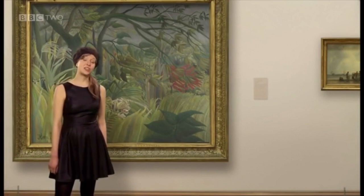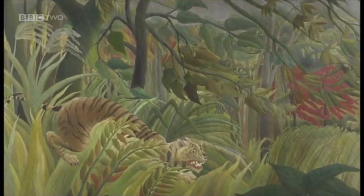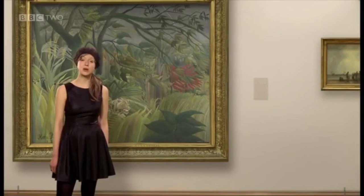He was a customs officer — boring — in Paris, France, but whenever he could get a few hours off he taught himself how to paint. When he was painting, Rousseau could imagine he was anywhere in the world. In 1891 his imagination took him to the middle of a huge storm in a wild tropical jungle with a tiger holding its breath, ready to pounce. He called this painting 'Surprise.'